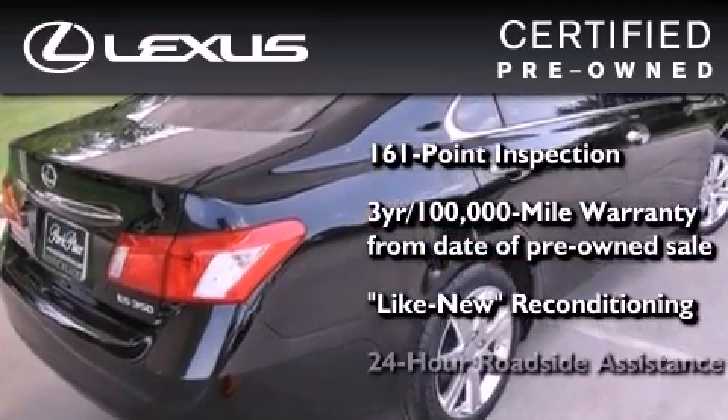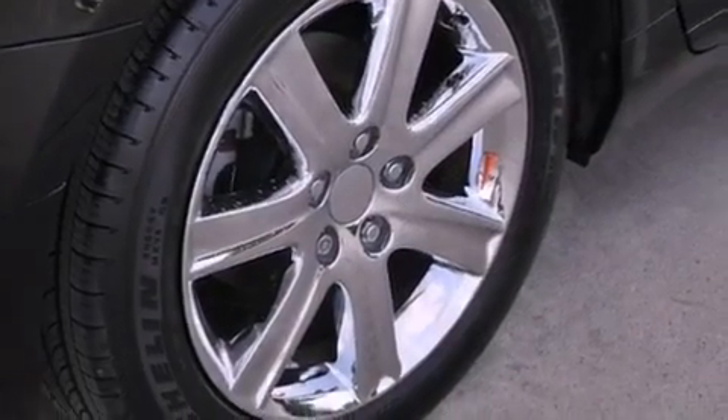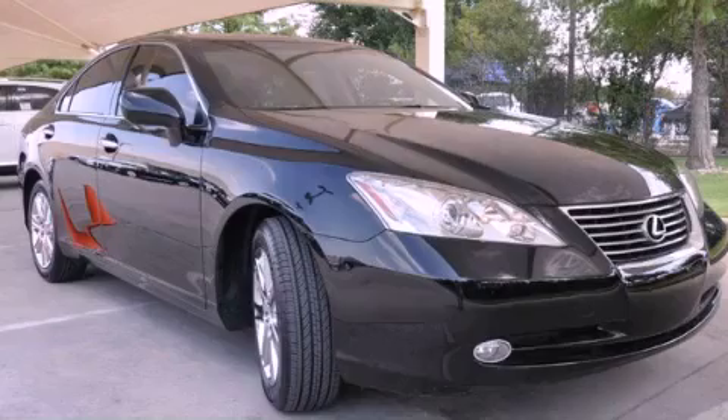It isn't new and it isn't used. It's in a special category all its own. Stop by today and test drive this automobile for yourself.